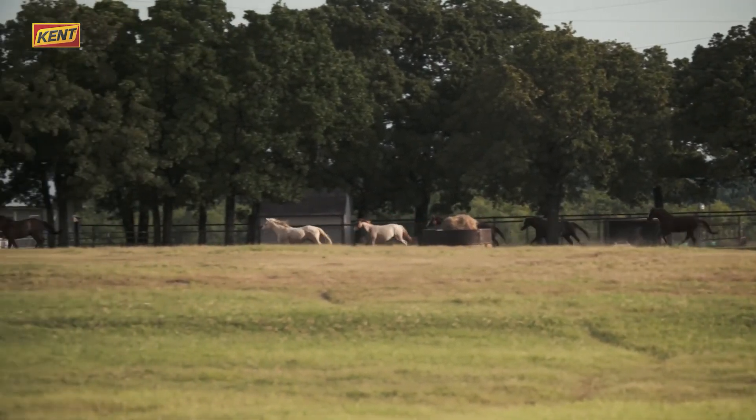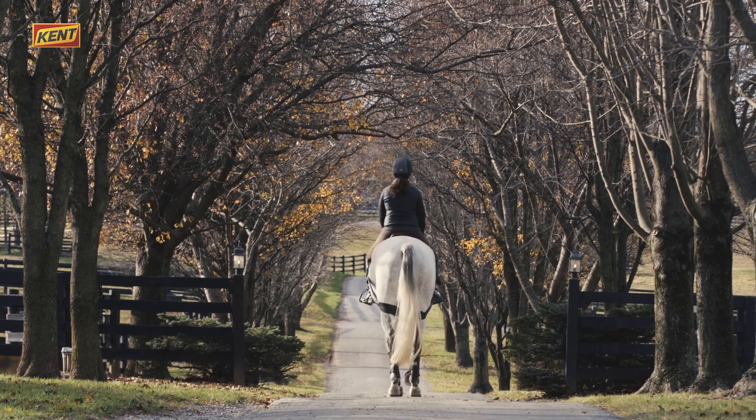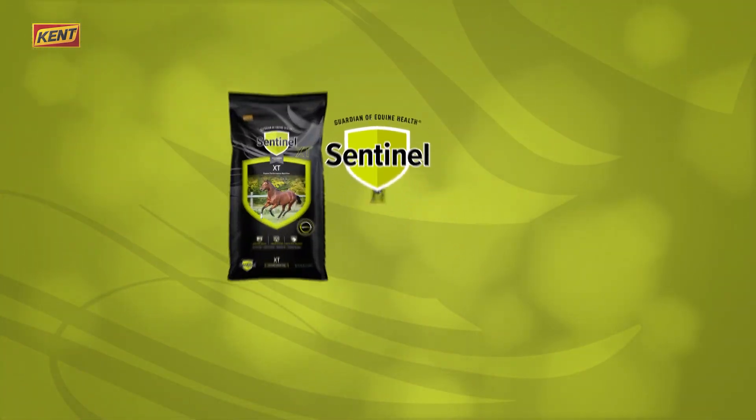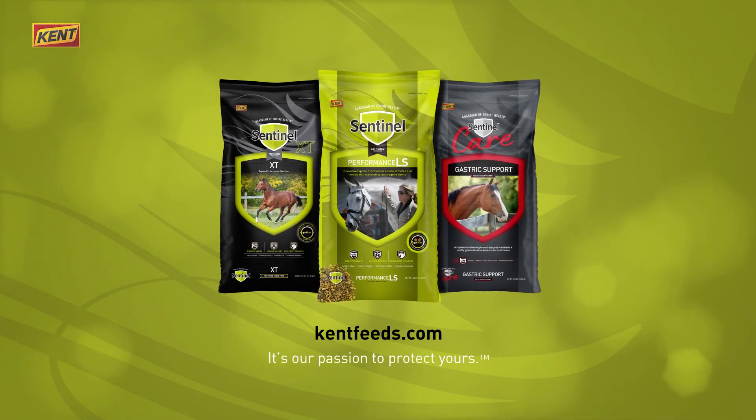Protect your horse's nutritional health and your peace of mind with Sentinel, Guardian of Equine Health. Because it's our passion to protect yours.